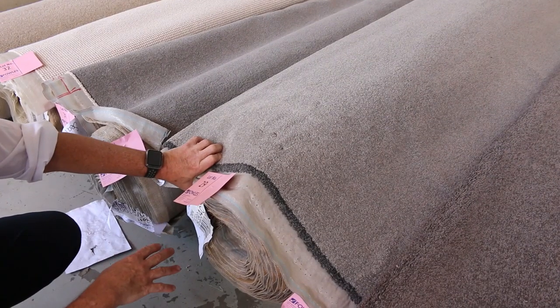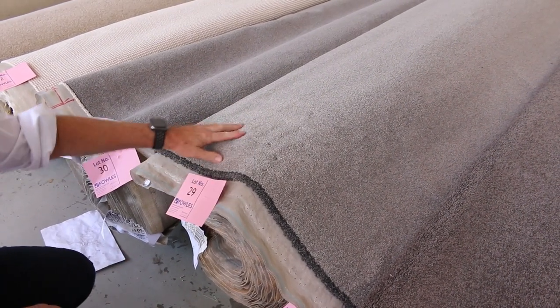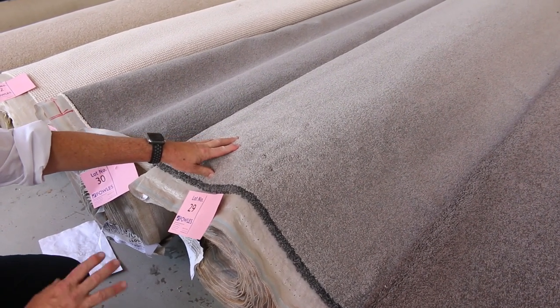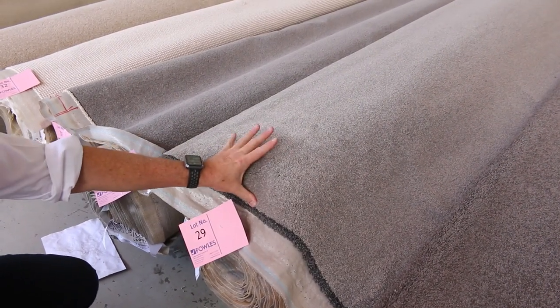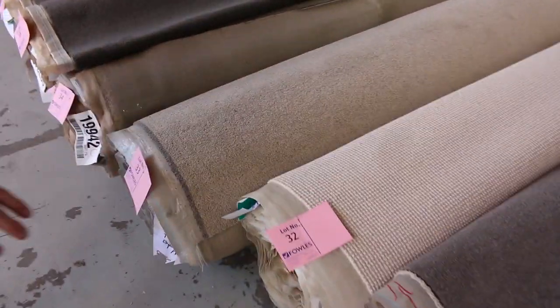Lot number 29 is actually a good size — it is 17.6 metres, so that's a nice small house, maybe a unit or townhouse type size. That carpet would normally retail at around about $150 to $160 a metre, and at auction it'll probably make around $40 to $50 a broad metre — so you're saving yourself a hundred dollars a metre plus.